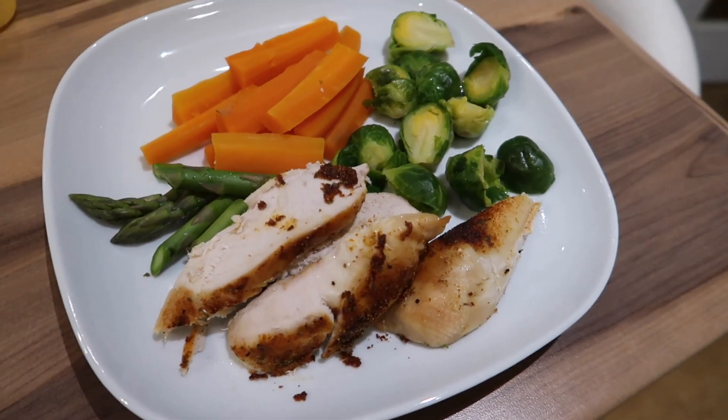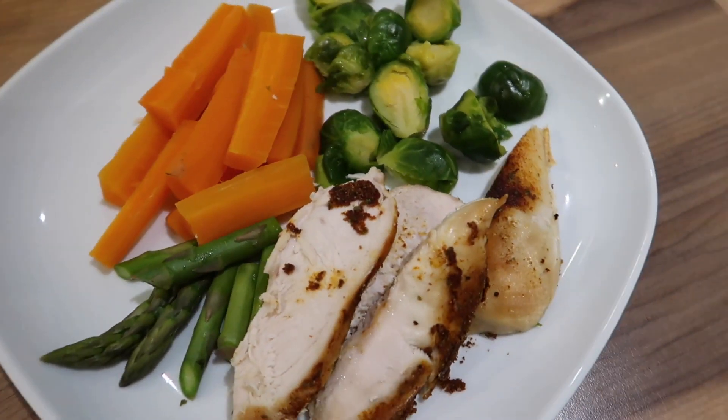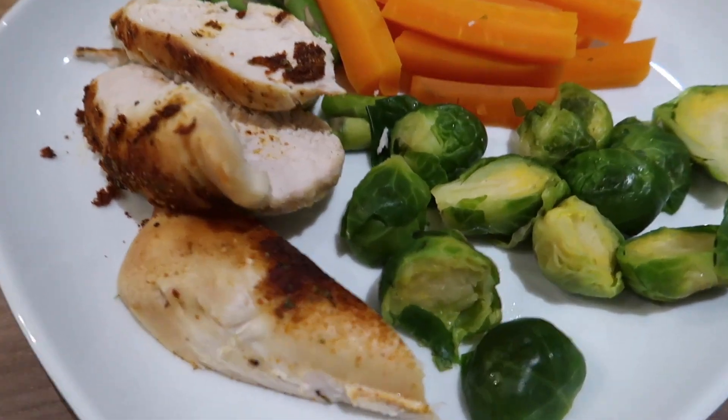For this next dinner I have just done some chicken breasts. I've popped some chicken seasoning on them and popped them in the oven and roasted them, and then I have steamed some asparagus, carrots and brussel sprouts.